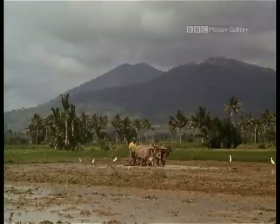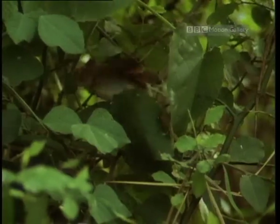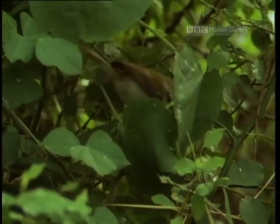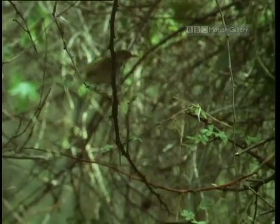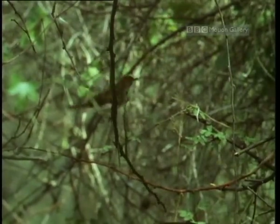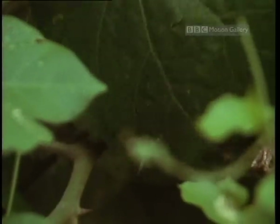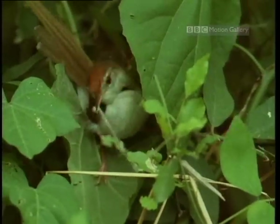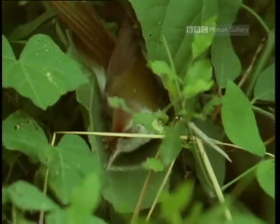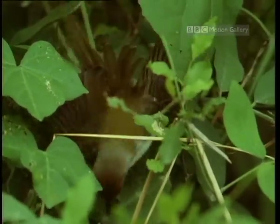Far away, in the jungles of Asia, you might easily spy another amazing animal craftsman. This bird is aptly named the tailor bird. It makes a nest of loose leaves. The astonishing part is how it fixes them together. Using silk-like threads taken from plants, it actually sews, employing its beak as a needle, meticulously stitching one leaf to the next, until the nest is made.